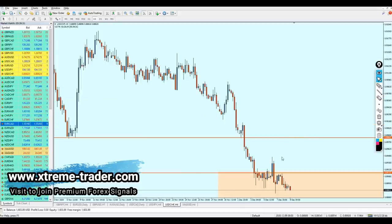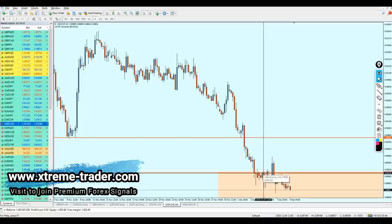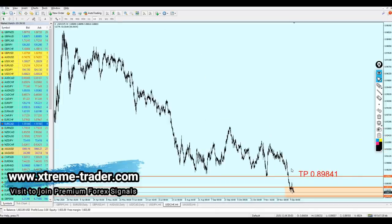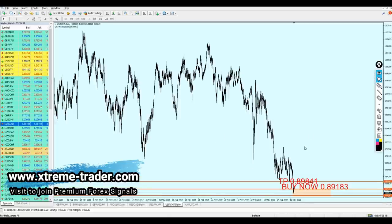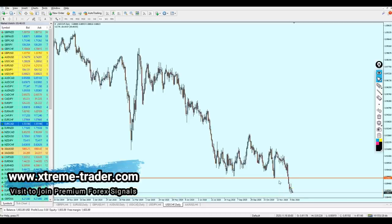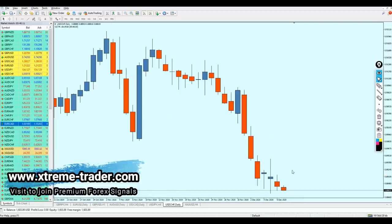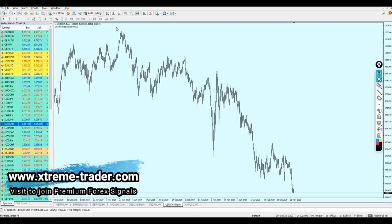The USD CHF right now has also changed direction. The pair was going in almost 32 pips of profit, however the dollar has changed direction — it's no longer rising, it's falling right now. Therefore we have to go along with it and change the signal of the USD CHF. It's no longer a buy signal — it's right now a short one. Let me delete the previous signal and see where we can start shorting the USD CHF.